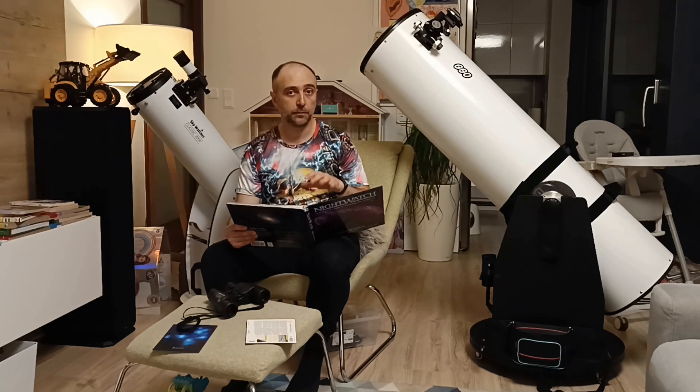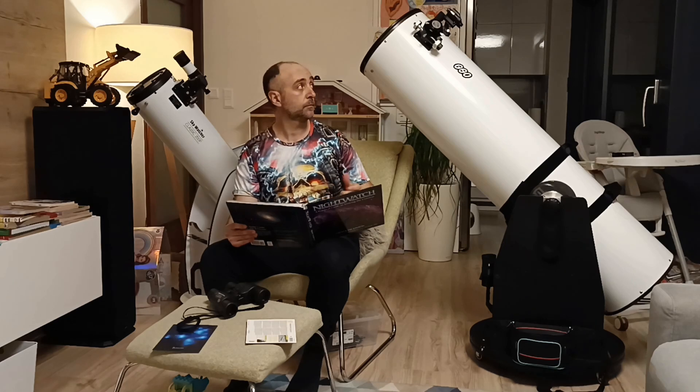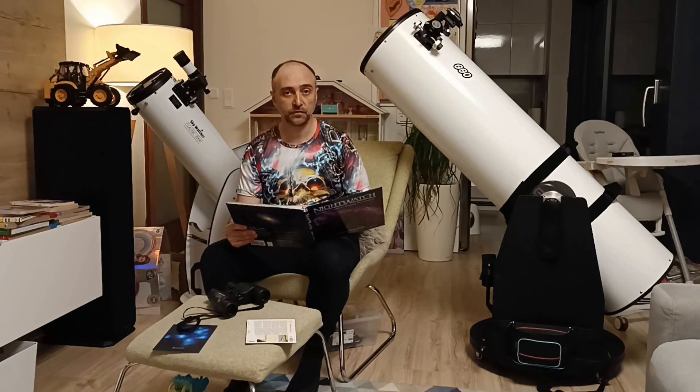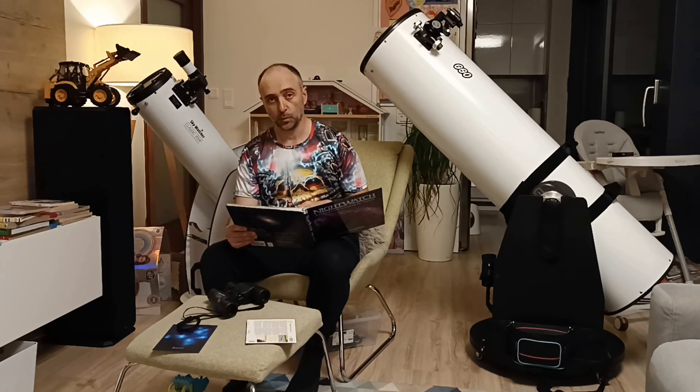In one of my next videos I'll be making a guide on how exactly to do that manually, using a couple of pieces of equipment that you can find for cheap on AliExpress — so you might want to subscribe and stay in touch.